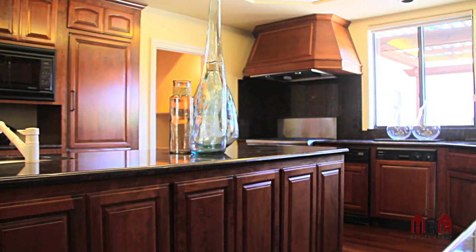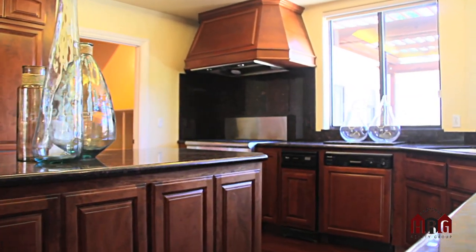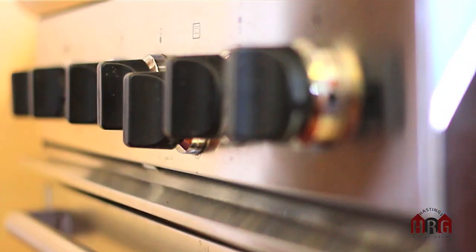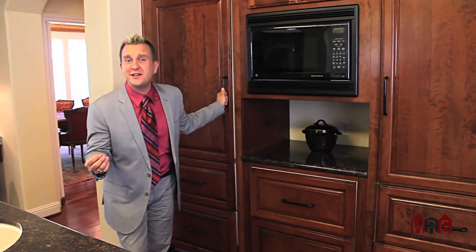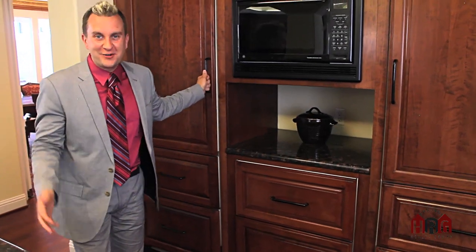With over 6,000 square feet of living space, you can't have a small kitchen, which is why I love the kitchen here at 2626 Grapevine Terrace. It's oversized, it has professional appliances, lots of counter space, not to mention an entire wall of refrigeration and freezers. This house is not only great for the people living here, but it's great for parties and huge family gatherings.